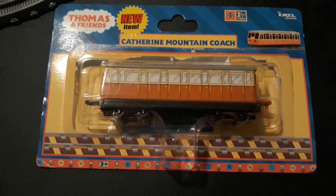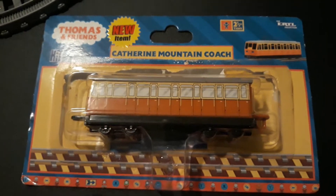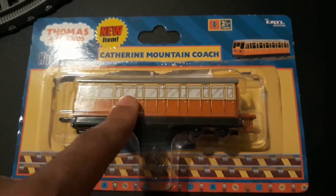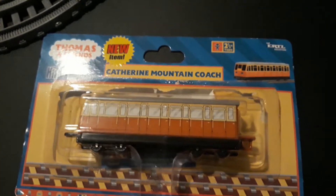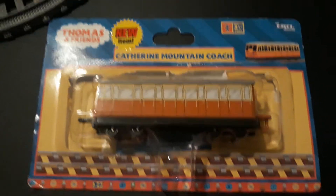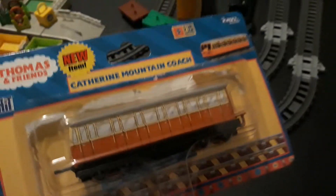I got Catherine back in — I got Catherine for Christmas last year, and it looks really nice. I took it out of its packaging and played with it.